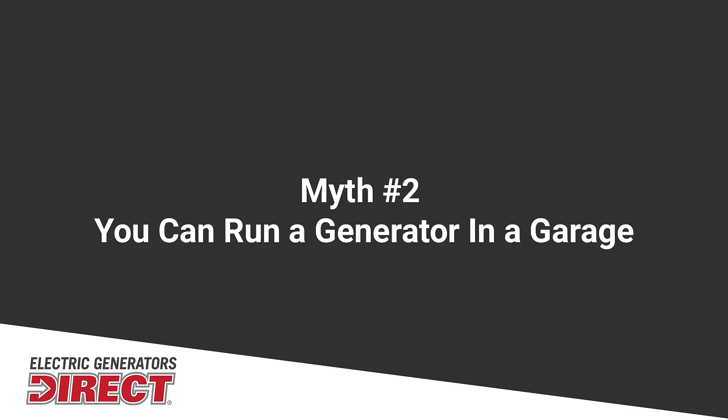Myth number two: running a generator in a detached garage, shed, or carport is okay. This is not okay. Even if you have a garage with the door open, that carbon monoxide while it's running can pool in the corner.